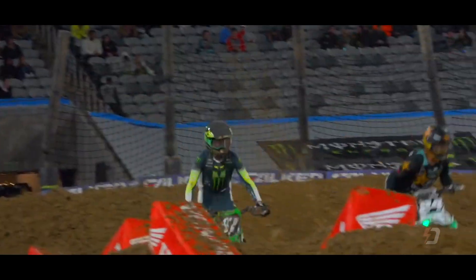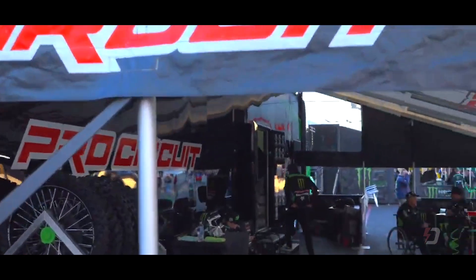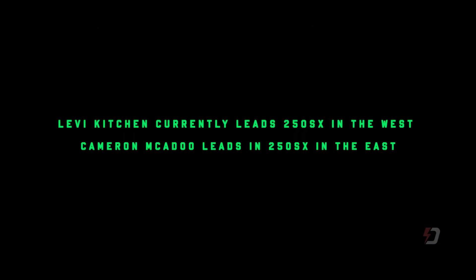Listen to the crowd — they know some history's on the line. How special it is. Levi Kitchen will win the moto — for Danger Money, for Danger Boy. He's a world champion.